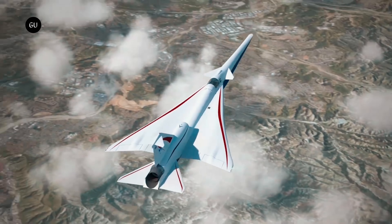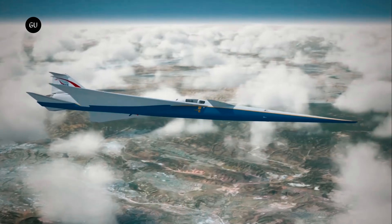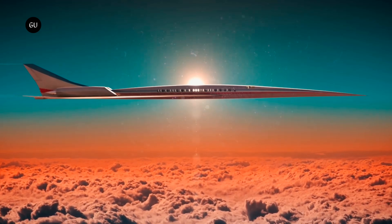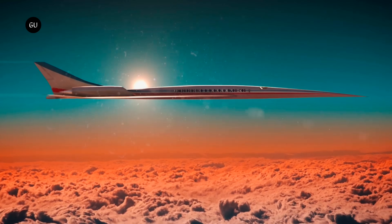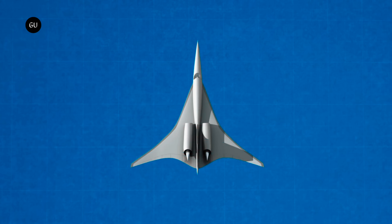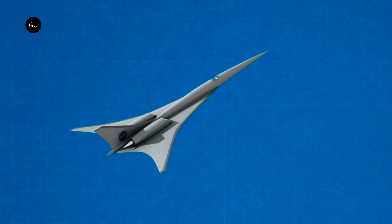The Lockheed Martin X-59 is probably the strangest airplane ever designed. Its razor-sharp nose takes half of the airplane's length, there's no cockpit in sight, the wings are tiny compared to the entire fuselage, and its oversized tail engine looks like a weird hump about to fall off. Of course, there's a method to this madness — the design is the secret sauce that has produced a true unicorn: a supersonic jet that doesn't boom the hell out of people and buildings on the ground.